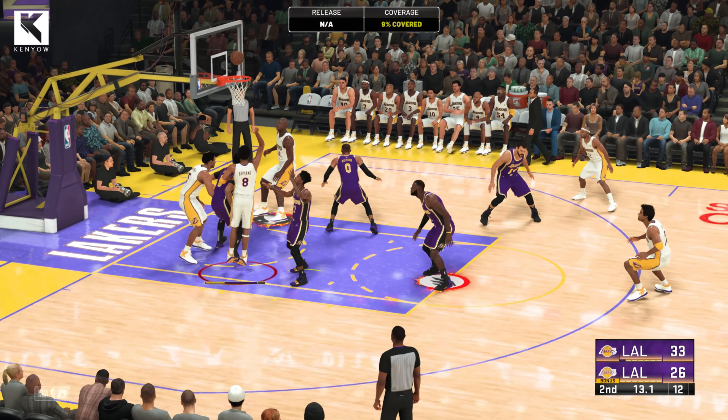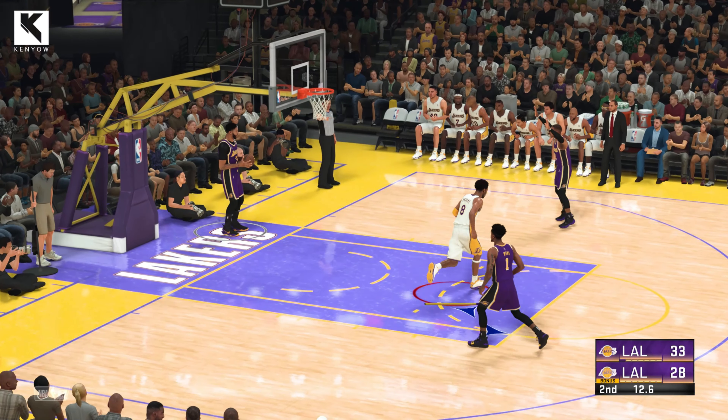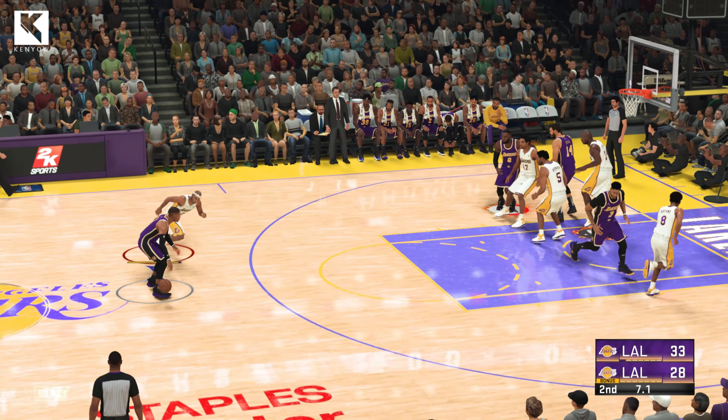Left side, Kobe. Buries it down low. Kobe's got 12 in the game. With Bryant's height and quickness, he can score very effectively down close to the rim. Very skilled inside.